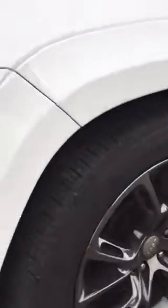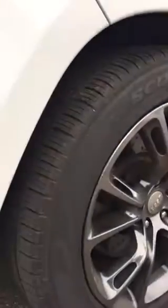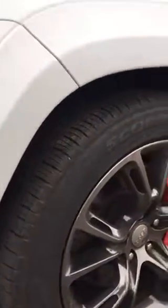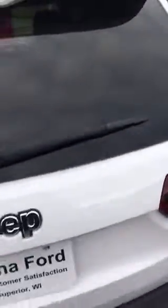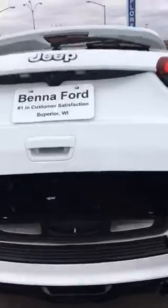Tires are in excellent shape. I'd say about 70-80% on the tires. Very clean rig. It has a power lift gate on it. I don't know what options are standard on this thing, but it's got everything on it.